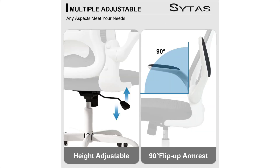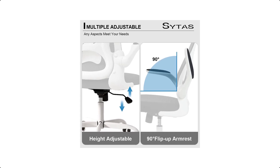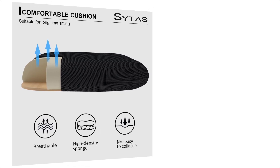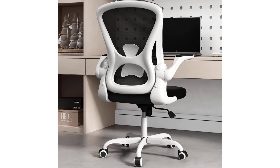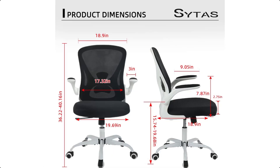Ergonomic extra comfort: the desk office chair has an ergonomic backrest and lumbar support that fits the natural curve of the lower back and takes the pain of the spine away from your body. High-density double-layer mesh back — flexible, supportive, breathable. Thick padded seat cushion provides all-day comfort.